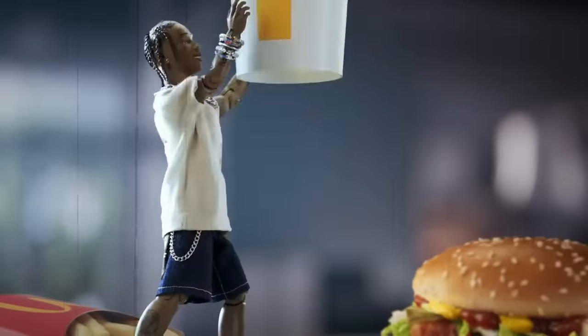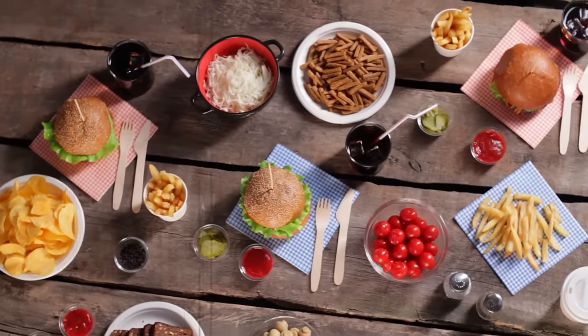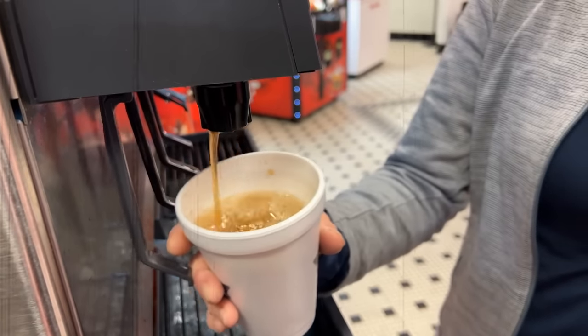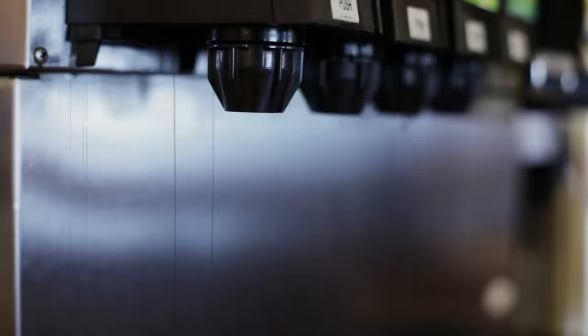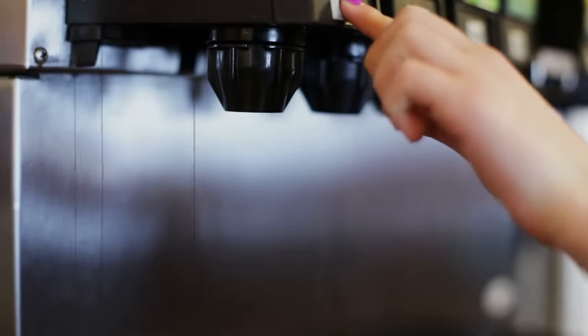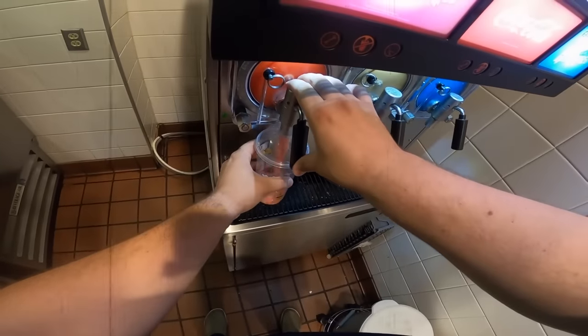McDonald's offers a wide variety of beverages to complement their menu items. From soft drinks to coffee, McDonald's has something for everyone. The soft drinks are made using a fountain machine that dispenses carbonated water and syrup. The syrup is made using a unique blend of flavors and sweeteners, which gives the soft drinks their distinctive taste. The carbonated water and syrup are mixed together and dispensed into a cup, giving us that fizzy, refreshing beverage.